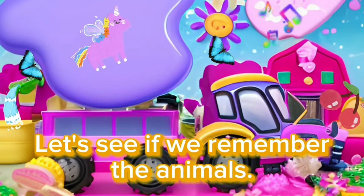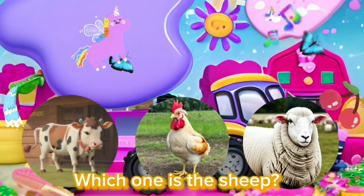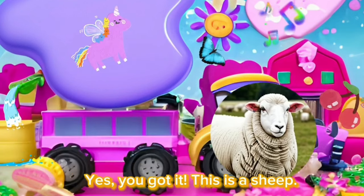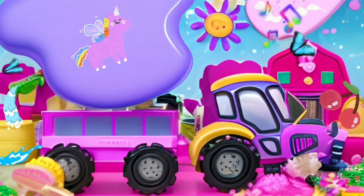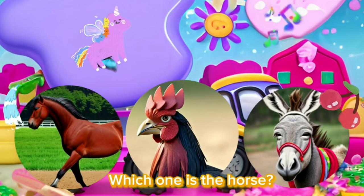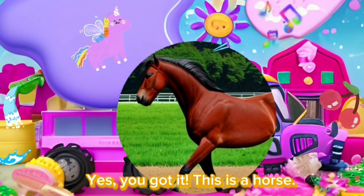Let's see if we remember the animals. Which one is a sheep? Yes, you got it. This is a sheep. Which one is a horse? Yes, you got it. This is a horse.